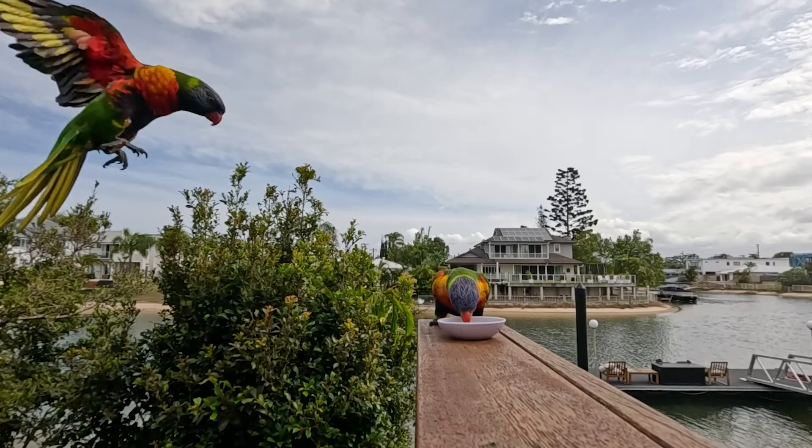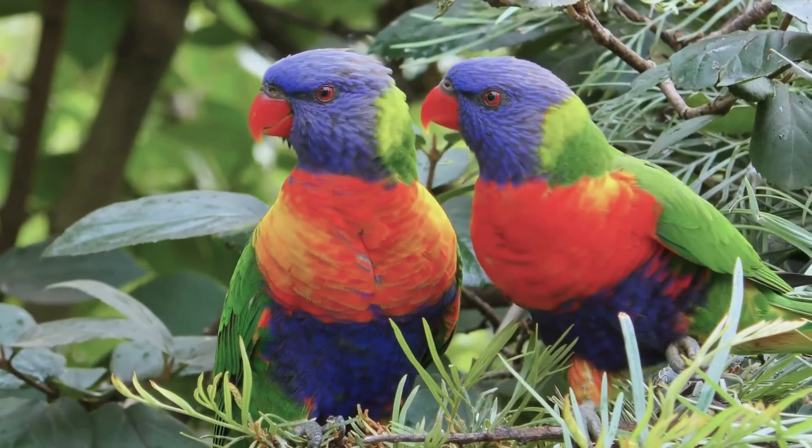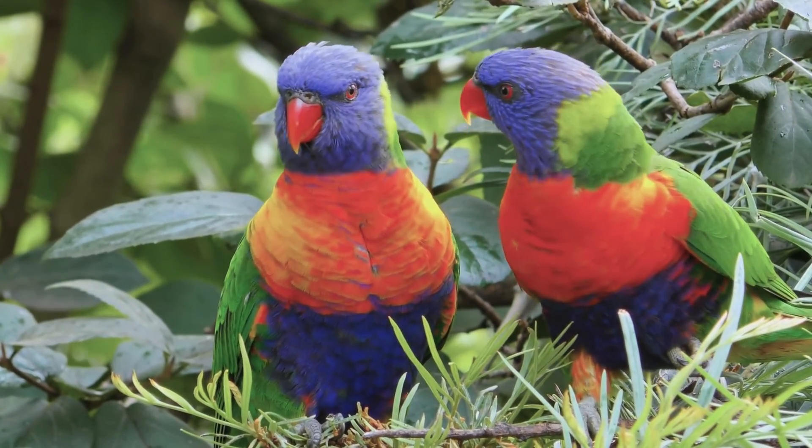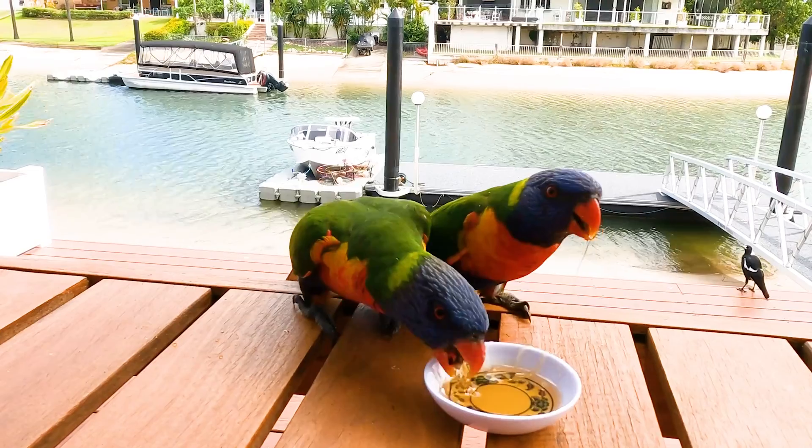These birds are natural masterpieces, with a spectrum of bright red, green, blue and yellow feathers that make them one of nature's most vivid creations.